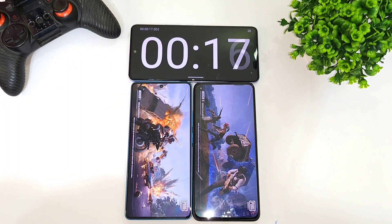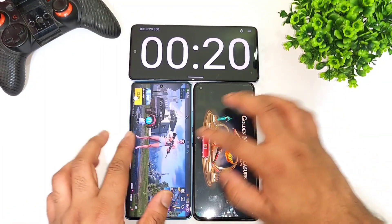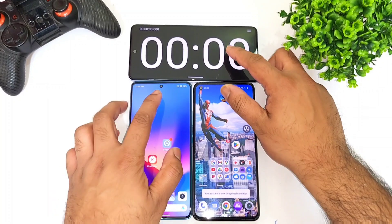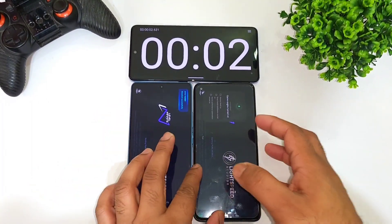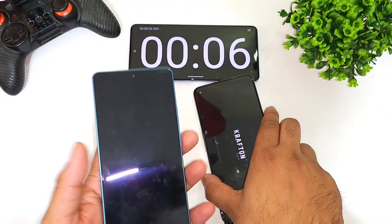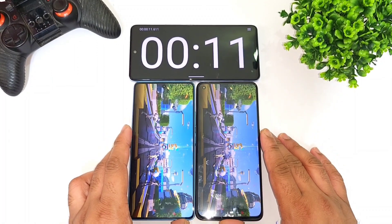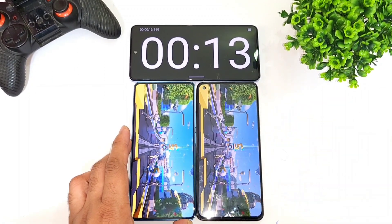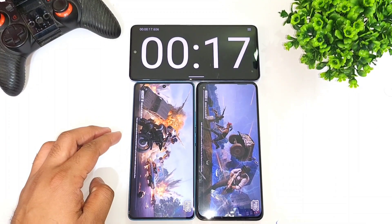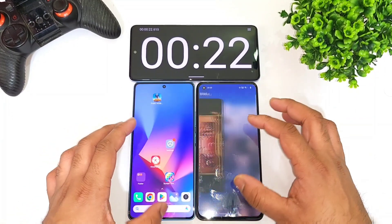Right now the first phone to open is again the Snapdragon 888 processor. There is a difference of close to one second between these both phones, as you can see. This is the Realme GT2 trying to open faster than the POCO F5 device. So this is a quick overall speed test comparison — this is what you can expect between both phones regarding the speed test.